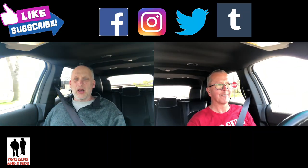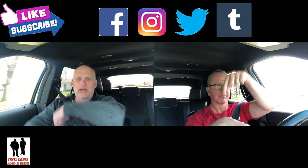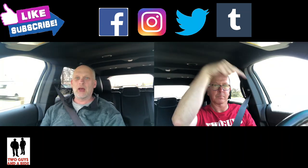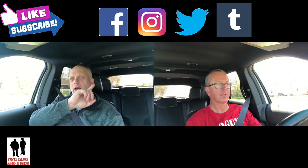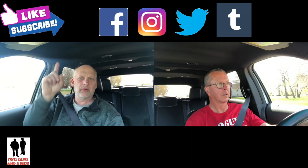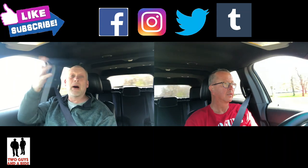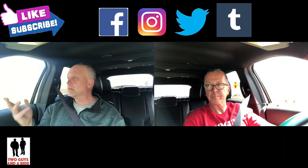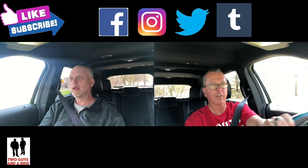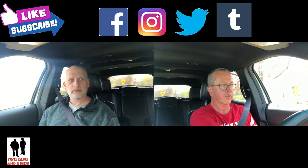Remember to like us on Facebook, subscribe to our channel — there's a subscription button somewhere down there — and follow us on Twitter and Instagram. And don't forget about the blog on Tumblr if you want to read more information about the vehicles that we do. And if you liked the video, give us a thumbs up, give us a like, and also leave some comments down below and let us know how we're doing.